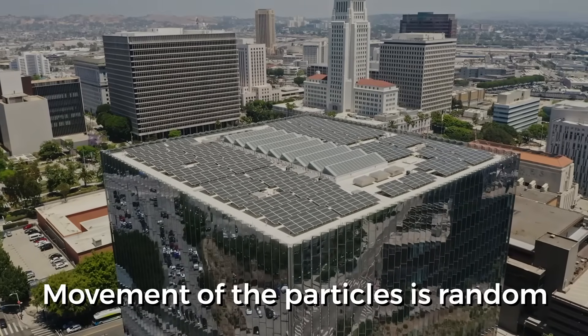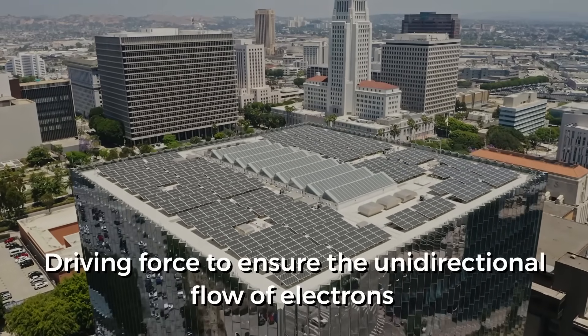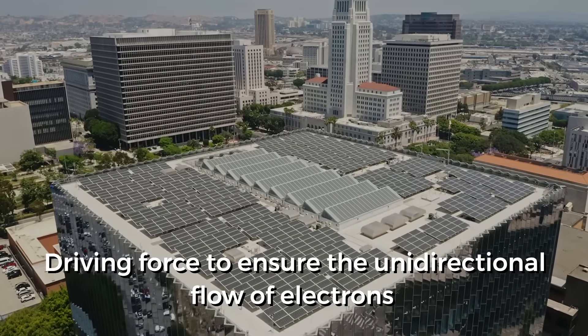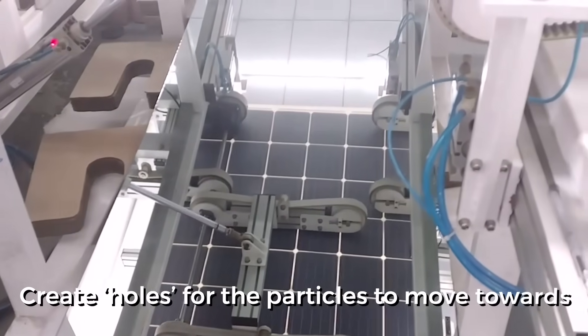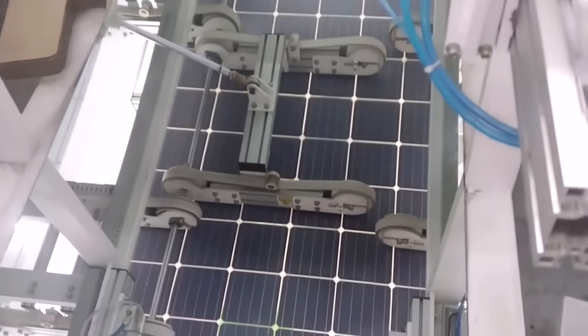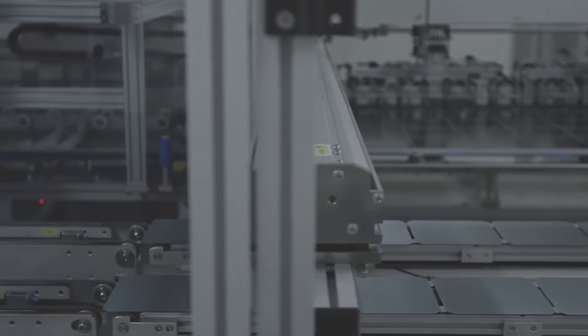However, when the sun strikes, the movement of the particles is random and there is no current through the load. So you need a driving force to ensure the unidirectional flow of electrons. Boron is often infused into pure silicon to create holes for the particles to move towards.